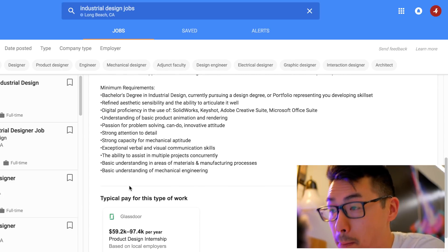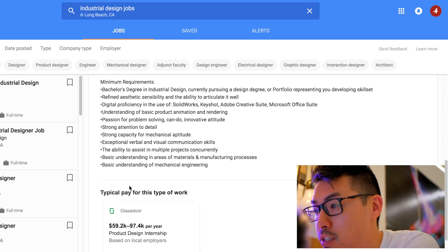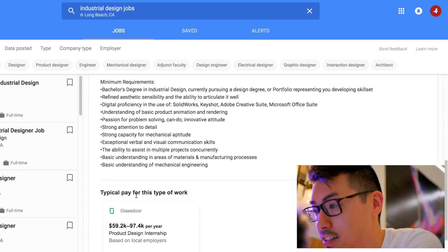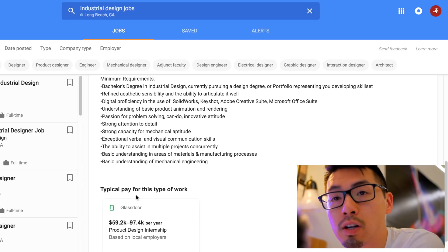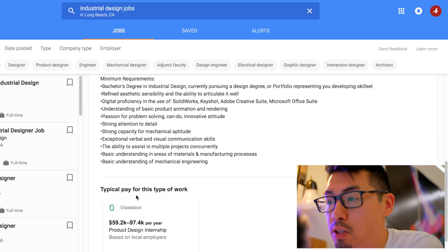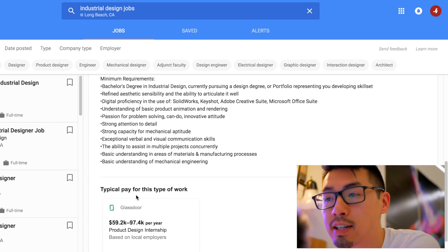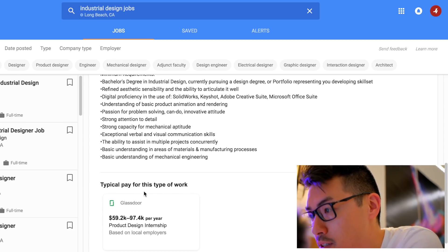Strong attention to detail — that's a big one for industrial designers. Strong capacity for mechanical aptitude. Exceptional verbal and visual communication skills — they've emphasized that a lot in this listing. When you're giving presentations, don't think about being nervous; think of it as a chance to put your articulation skills to practice. Really utilize time in front of class to develop that.